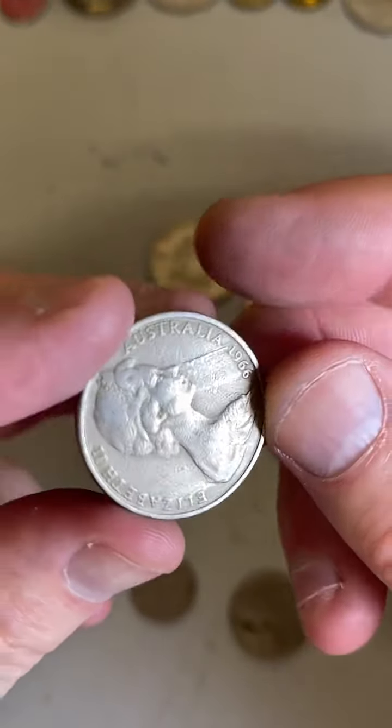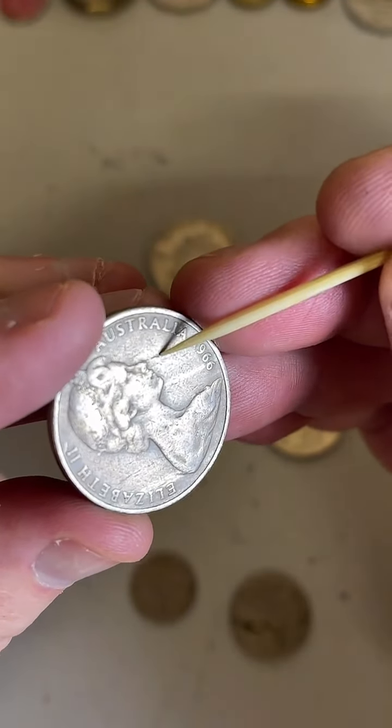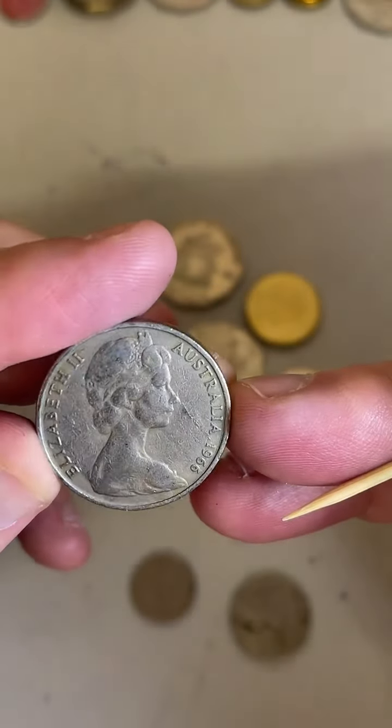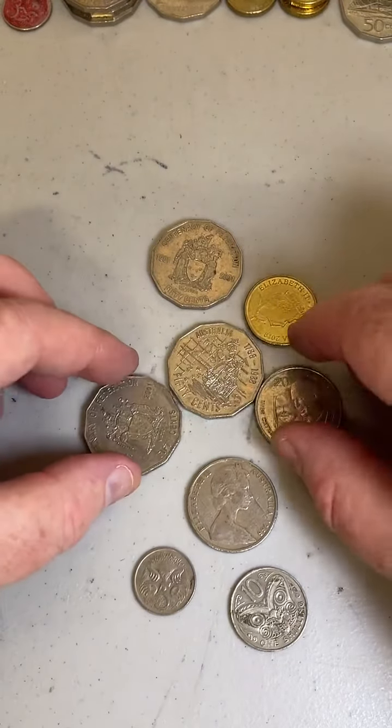The 1966 Australian-minted 5 cent coin. The reason I put this one aside is there's a bit of a lamination error in the metal, which can add a little bit of value for the right collector who collects those sorts of error coins.